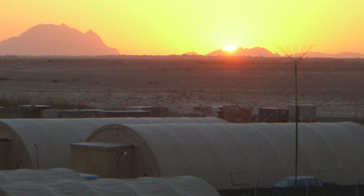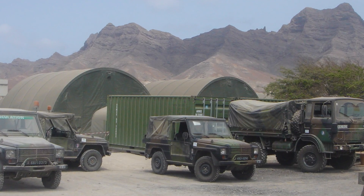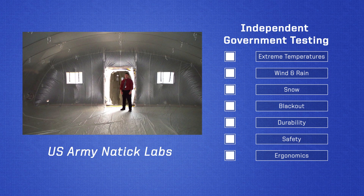Through hurricanes, sandstorms, scorching heat, and extreme cold, this shelter has withstood conditions throughout the world for decades. Top performance is ensured by rigorous military tests and engineering.